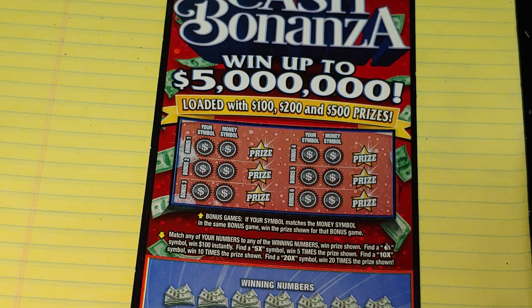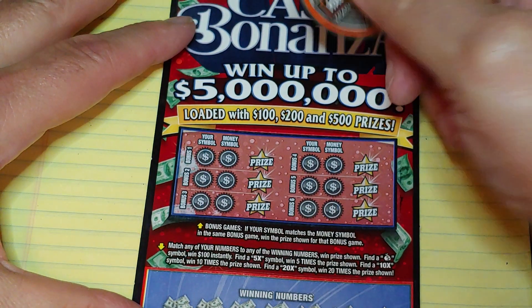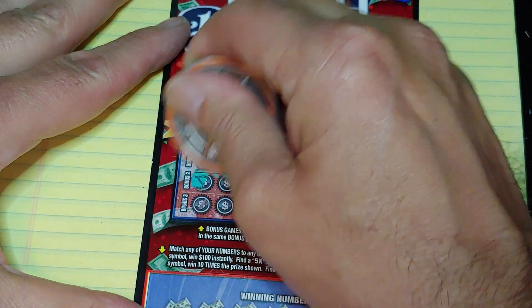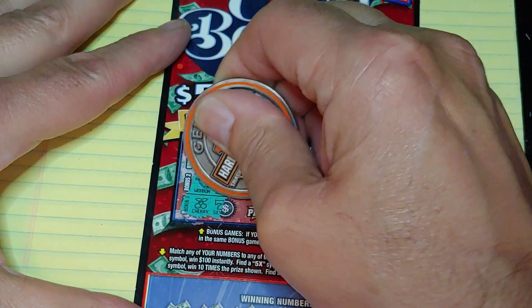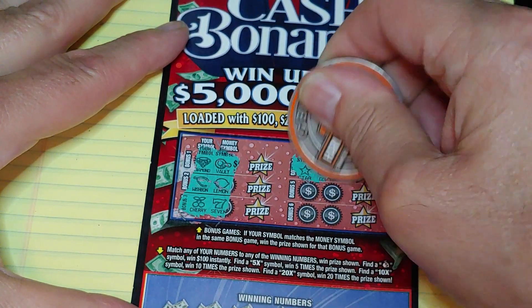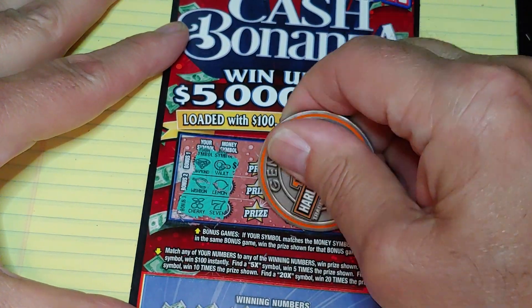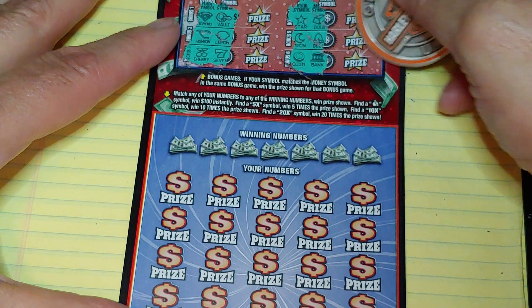On the $200 Million Cash Bonanza, we're looking for your symbol to match the money symbol. We have diamond and a vault, a wishbone and a lemon, a cherry and a 7, a star and a bar, a moon and a bell, a coin and a bank. Nothing there.